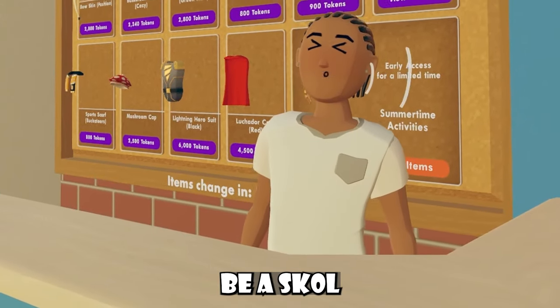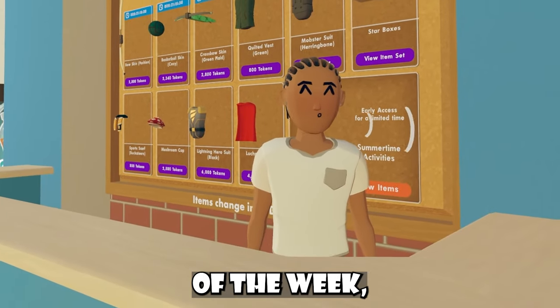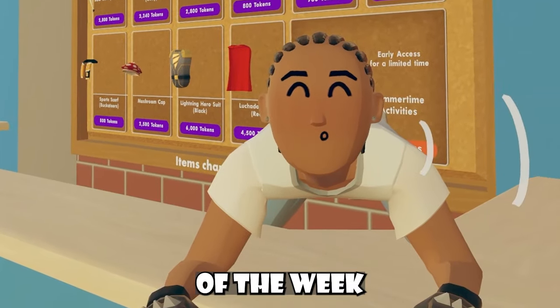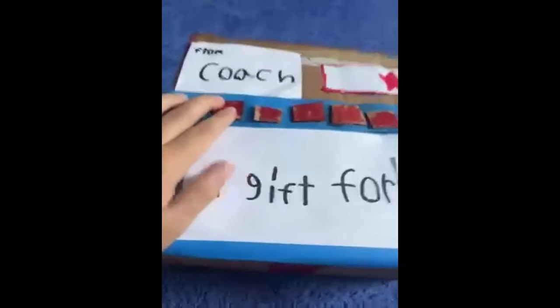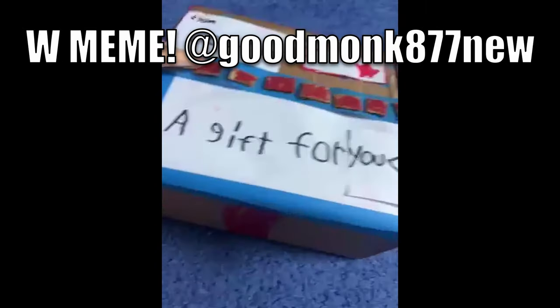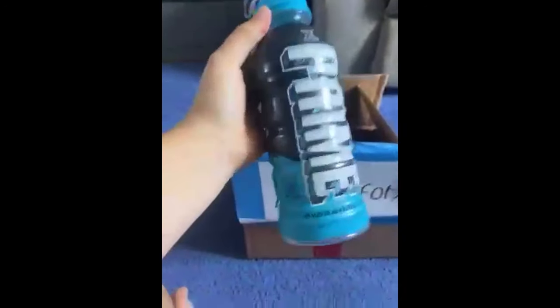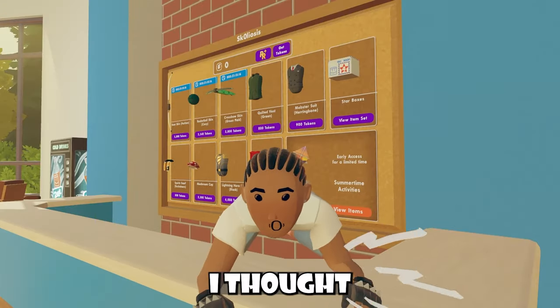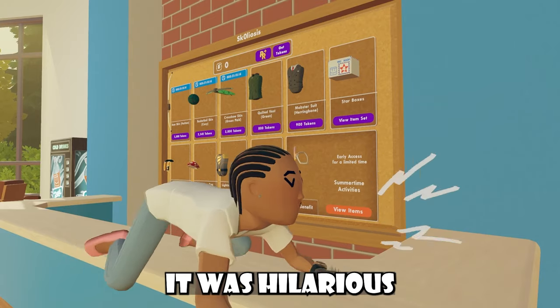You guys know this wouldn't be a video without a meme of the week, so I'm here to deliver. Let's roll this meme of the week. [Meme plays] It's a box for one and only coach. It's one star. This for you. Let's open up chat. It's a prom! Chad, we got a prom! A prom! Yes! Let's go! I thought this meme was so funny, it was hilarious to me. I hope you guys liked it too.